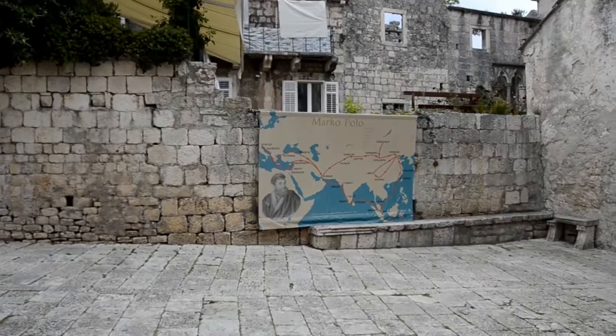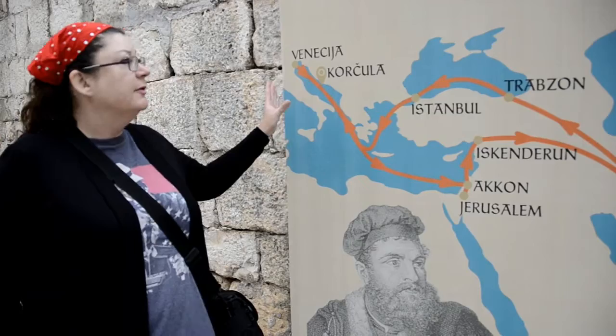And this is the Church of St. Peter. Here we are by the map of Marco Polo here in Korcula, which is Marco Polo's home place. We are in Korcula.